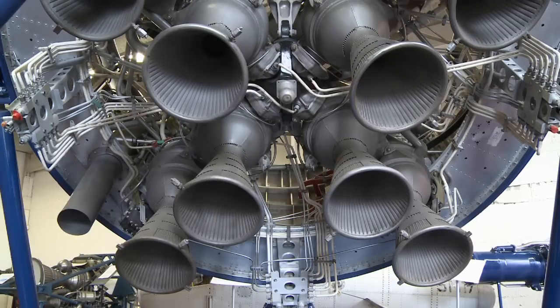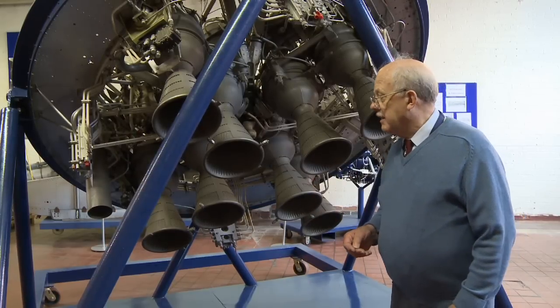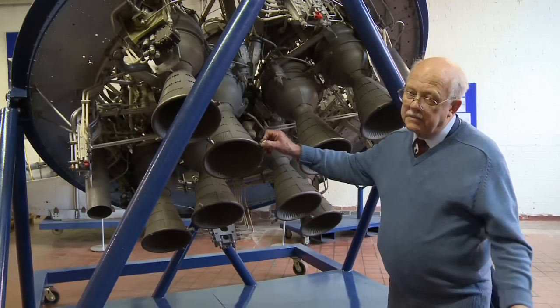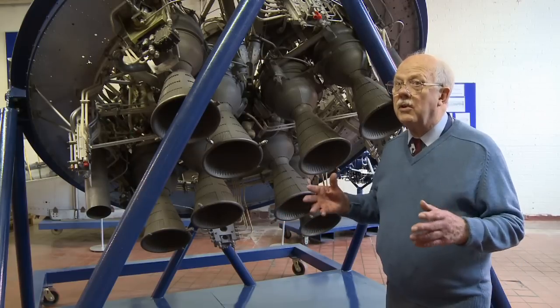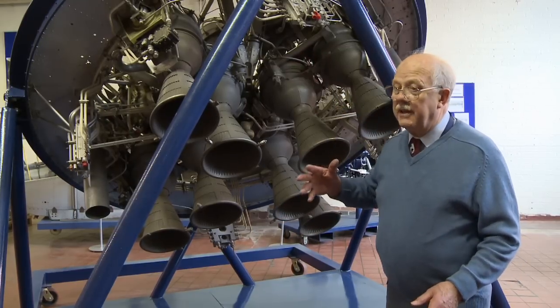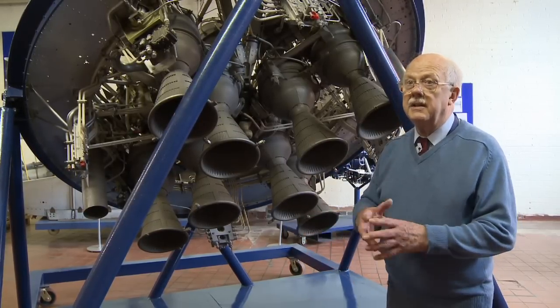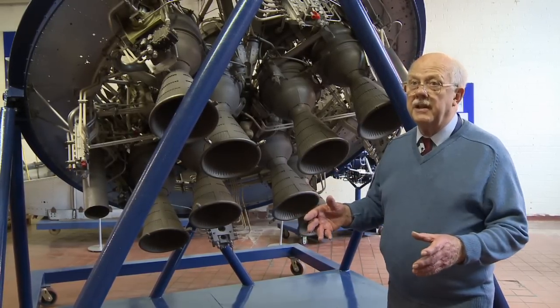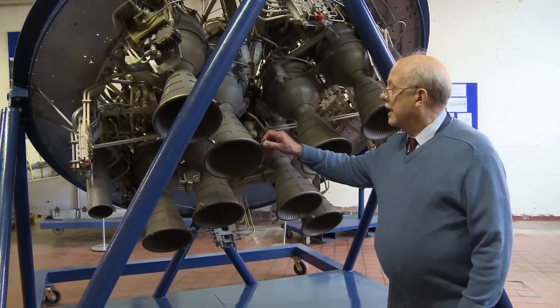So it's nearly fifty thousand pounds thrust in total. It was called the Black Arrow satellite launcher, and it took payloads of about 120 to 150 pounds — something quite small when you see all this machinery and think all it does is launch a relatively tiny thing.